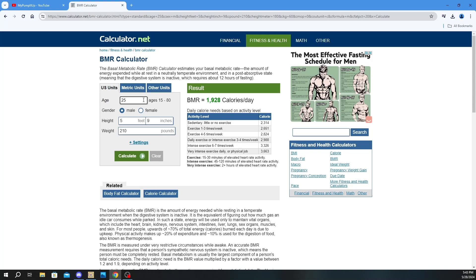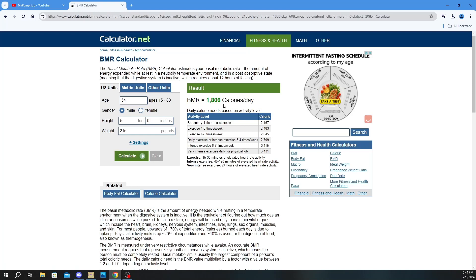My age is obviously not 25 — I'm 54, so let's change that. I am five-nine, and let's say 215 pounds for argument's sake. So you're 215 pounds, five-nine inches, age 54. You can change this to metric or other units, and then you just hit calculate. Your basic metabolic rate would be 1,806 calories per day that you burn at rest.